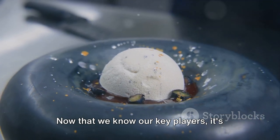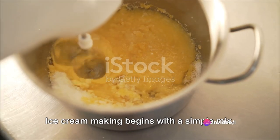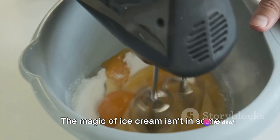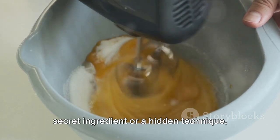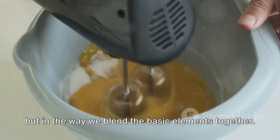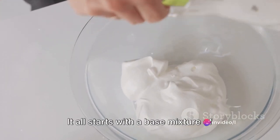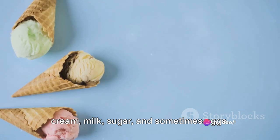Now that we know our key players, it's time to get the process rolling. Ice cream making begins with a simple mix. The magic of ice cream isn't in some secret ingredient or a hidden technique, but in the way we blend the basic elements together. It all starts with a base mixture of cream, milk, sugar, and sometimes eggs.